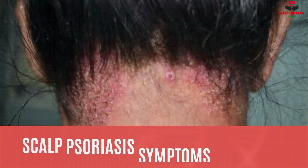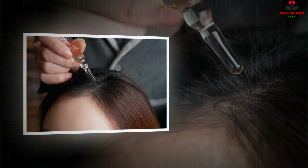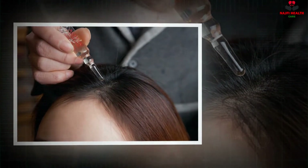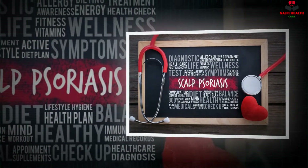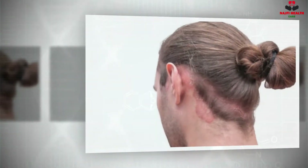Types and Symptoms of Scalp Psoriasis: The symptoms can range from mild to severe, and may include dryness, flaking that looks like dandruff, itching, burning, and discomfort, reddish patches with raised color, silvery-like scales, and temporary hair loss or bleeding from scratching the scalp or removing the plaques. These symptoms can affect all or part of the head.